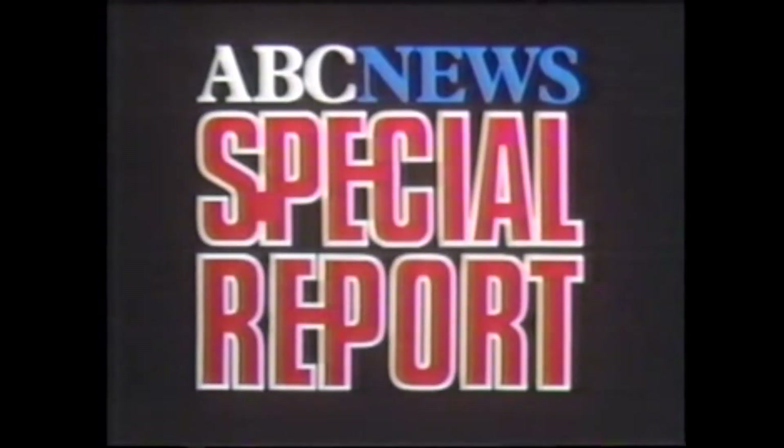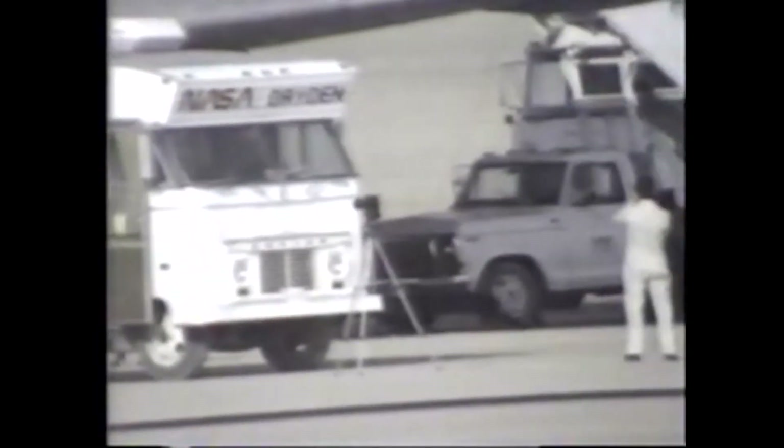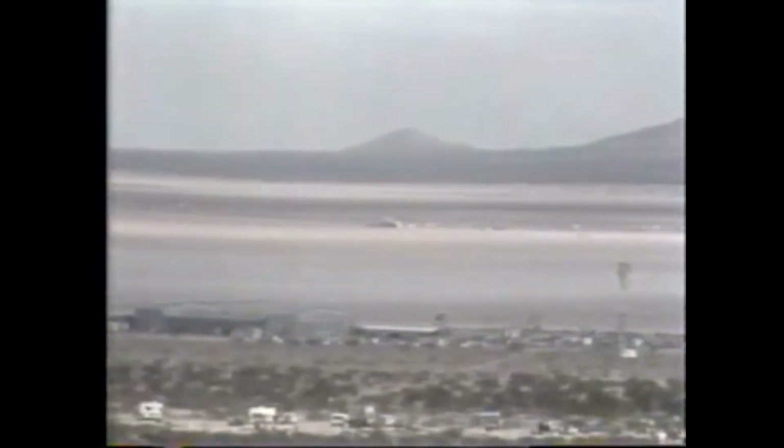We interrupt our regular program schedule to bring you the following special report from ABC News. This is Frank Reynolds at Edwards Air Force Base in California. The Columbia's astronauts have just now emerged from their spacecraft. Joe Engel and Dick Trulley, after undergoing a physical examination and obviously passing it, have come out to have a look at the craft in which they were riding for two days, six hours, 13 minutes and 10 seconds before a flawless, beautiful landing.